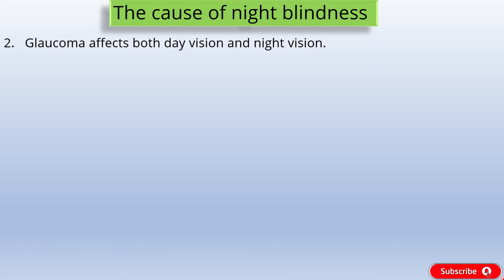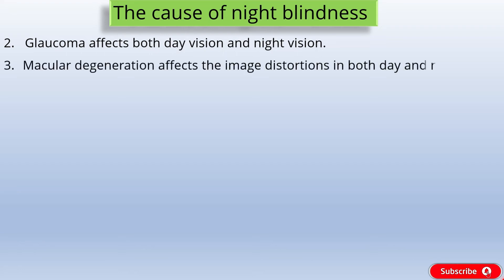Cause 3: Macular degeneration. Macular degeneration is another disease that affects retinal health and causes blind spots and image distortions in both day and night vision.